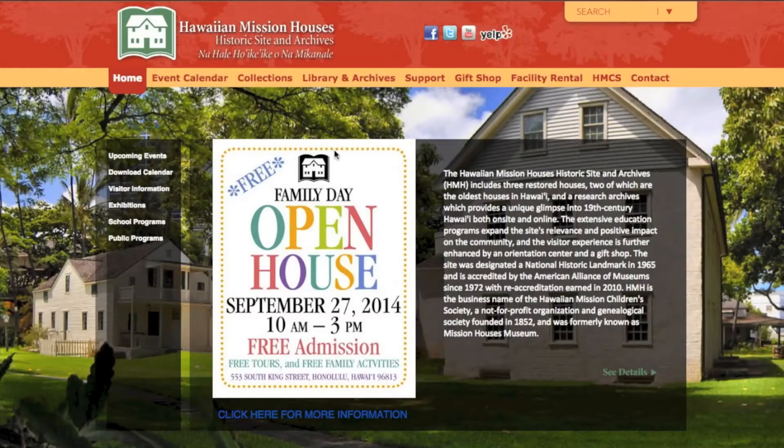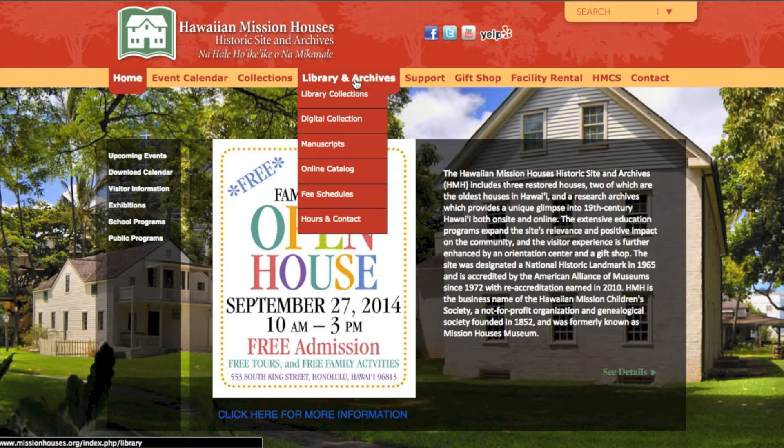Feel free at any point to pause, rewind, or fast-forward this video. Let's get started. This is the Hawaiian Mission Houses website. In order to reach this page, you will need to type www.missionhouses.org into your search bar or use your favorite search engine. On the upper portion of this page is a menu bar which you can use to navigate our entire website. For this video, we will only be using the Library and Archives tab.